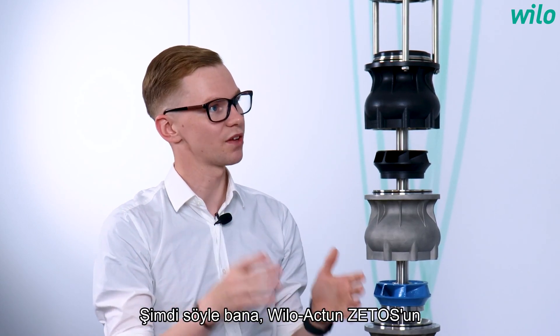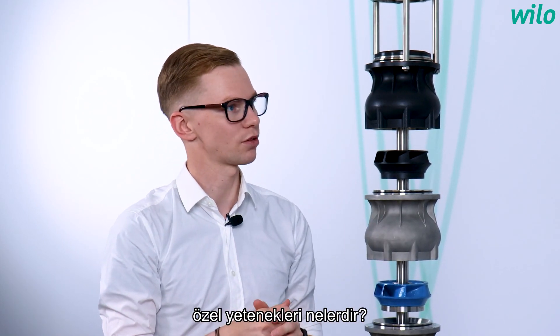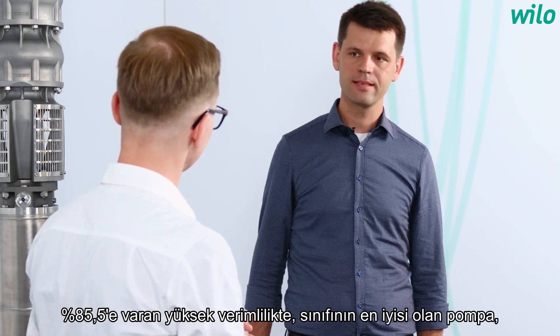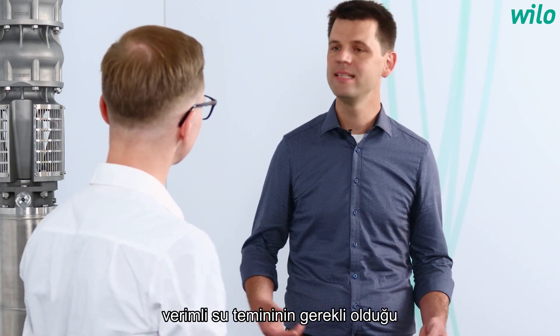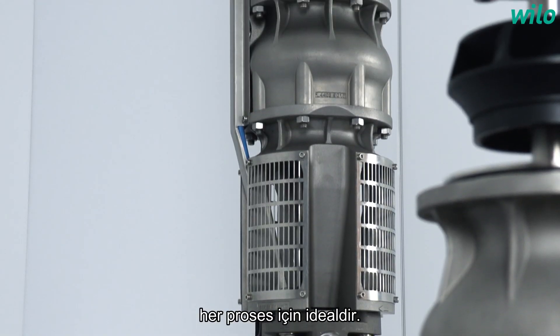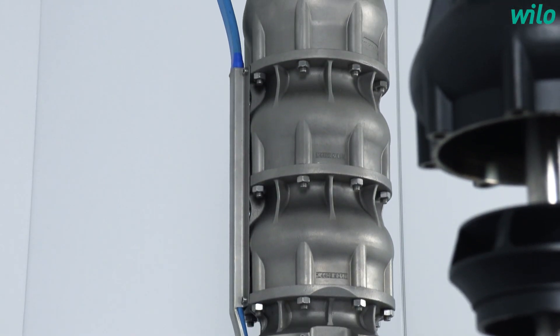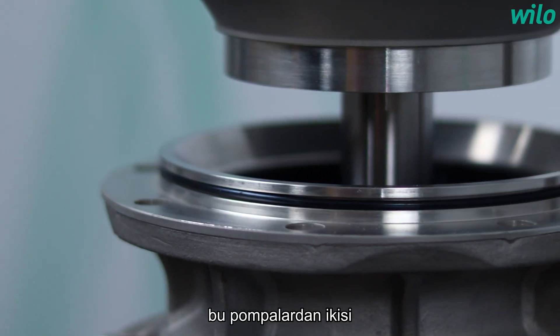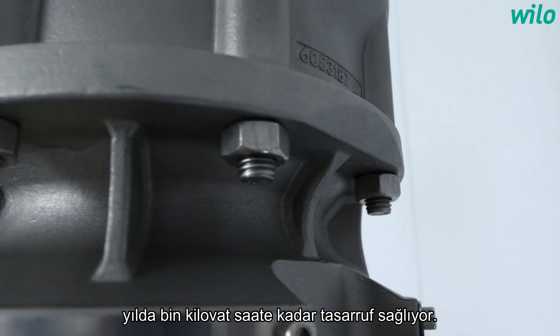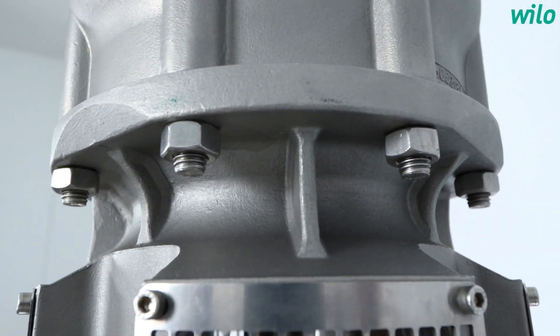What are the specific capabilities of the Vilo Actuin Cetos? With its best-in-class hydraulic efficiency of up to 85.5%, the pump is ideal for every process where efficient water supply is needed. In the waterworks of Bad Überkingen in Germany, for instance, two of those pumps save up to 100,000 kWh a year.